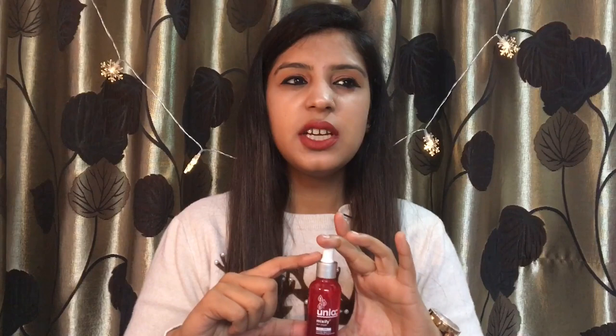This serum comes in 3 types: skin glow, anti-acne, and anti-aging. I am a big fan of skin glow so I had to buy it. I found it on purple.com for 4.95 and its retail price is also 4.95. It is a beautiful bottle.